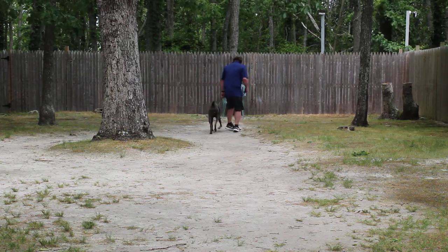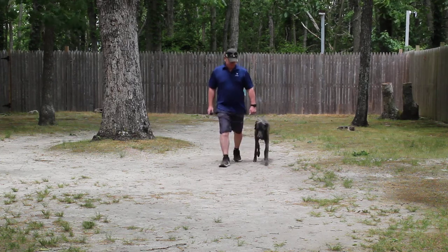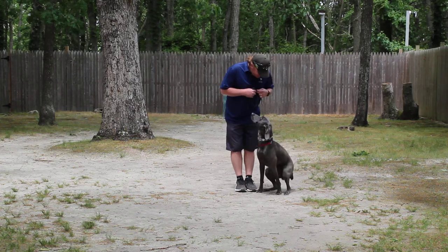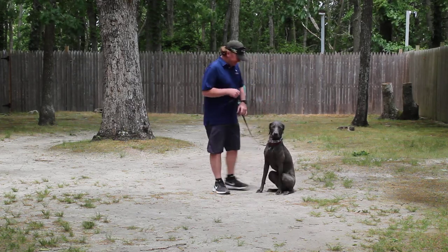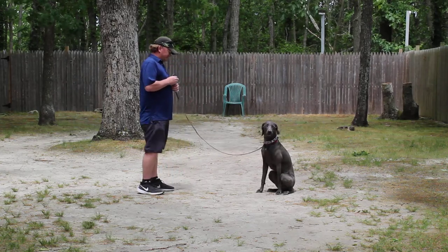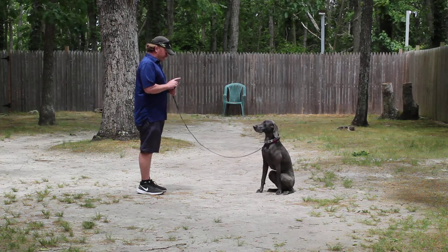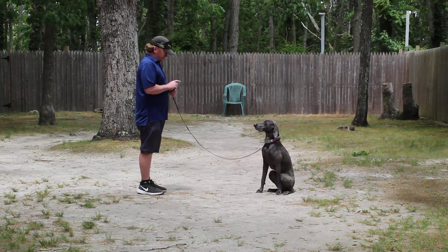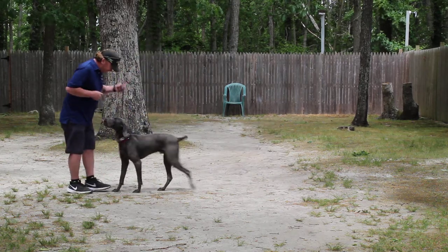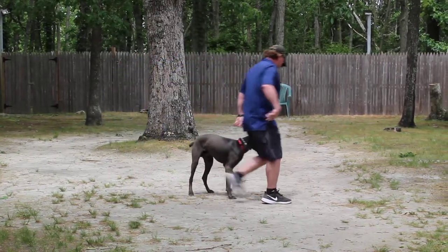Those right turns make him focus on you. Your homework is going to be to work on all of these things. It's quality time that you can spend with him doing something that has a positive result — not just mindless playing or running. He needs to do that too, but not to the exclusion of his training.